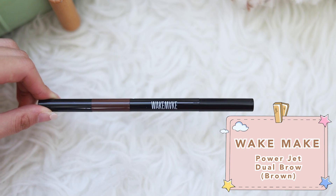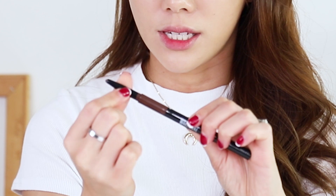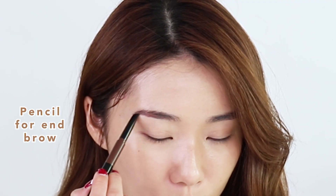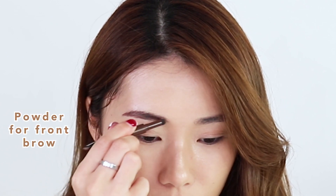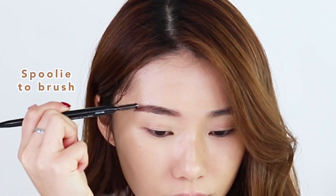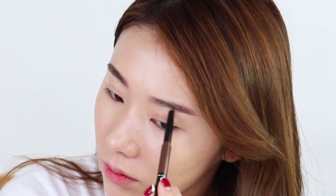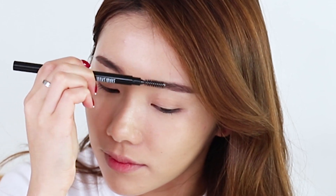I'm gonna be using the Wake Make PowerJet Dual Brow in brown. It has two sides: a twist-up brow pencil and a spoolie, plus a powder portion if you want a more diffused brow look. I like to first use the pencil part at the ends, then use the powder at the frontal parts of the brows to make it look a little softer, and use the spoolie to brush everything out. This dual-ended pencil lets me create different brow looks with just one product.